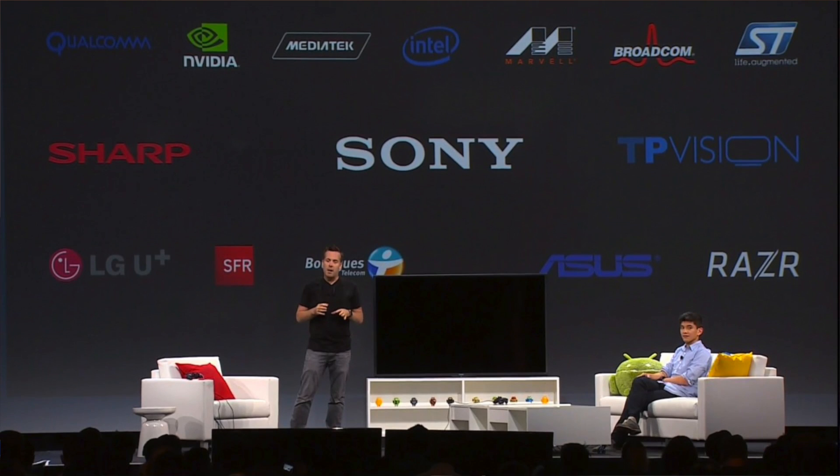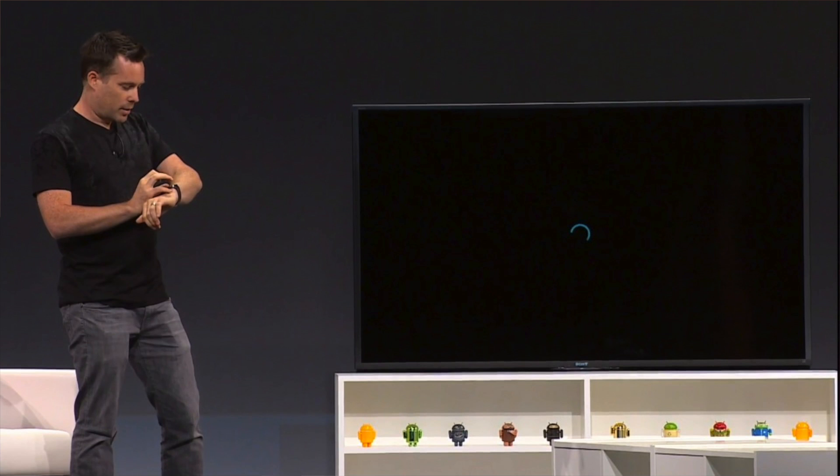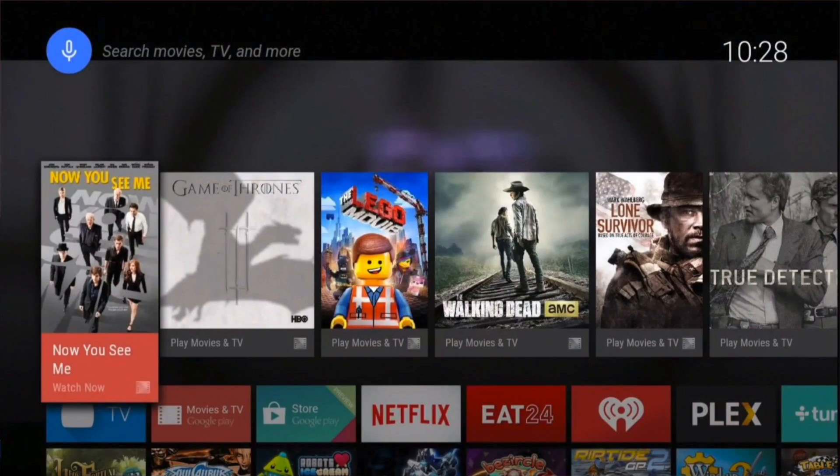The long-awaited Android TV was also shown today, and this is going to be super cool. Based off Android L and staying consistent with the new Material Design, you'll be able to control it with either voice commands, the Android TV app that'll be free on the Play Store, or even your Android Wear smartwatch — no need to grab your phone, just use what's already on your wrist. All the content currently available on the Play Store will be available on Android TV, and furthermore Google has partnered with pretty much all the major media providers, so you can be sure there won't be any lack of content to keep you entertained.